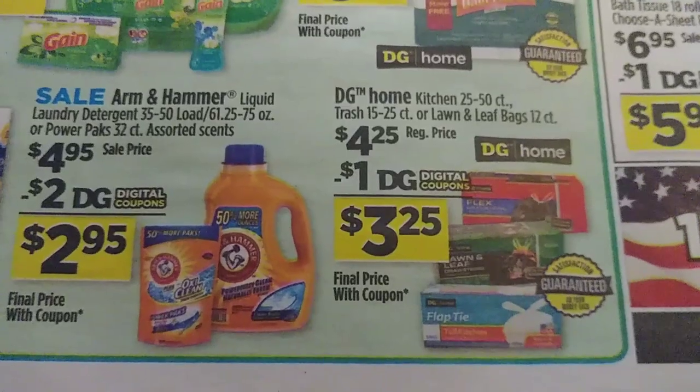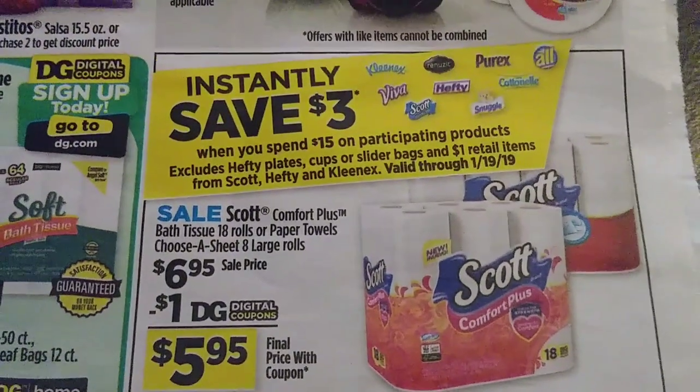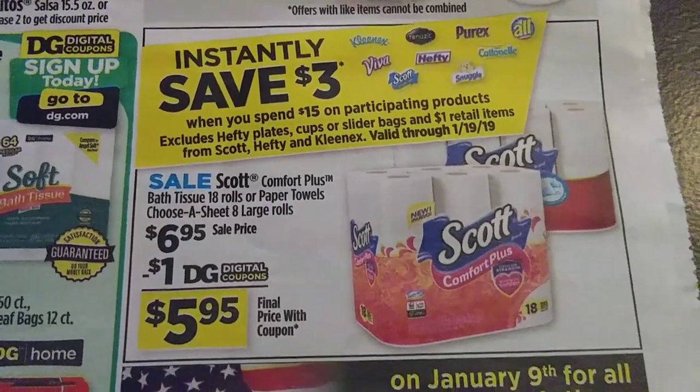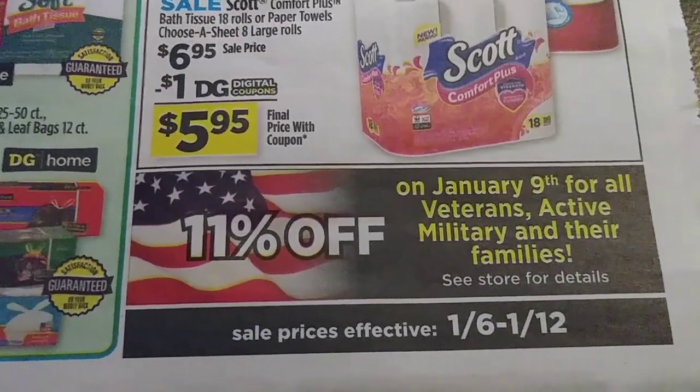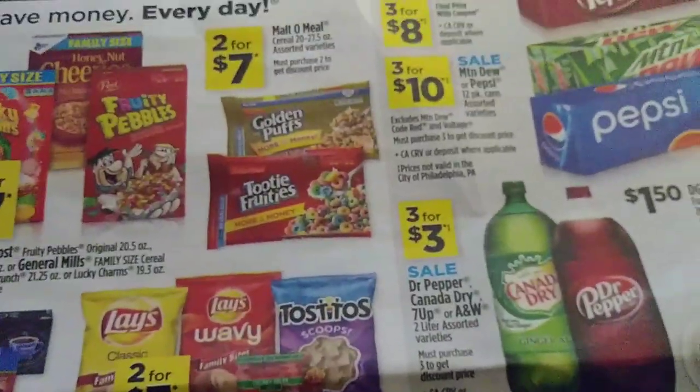There are some DG trash bags with a $1 digital. Our instant save of $3 is still going on. Veterans are going to save an extra 11% on the 9th. That is the first page.